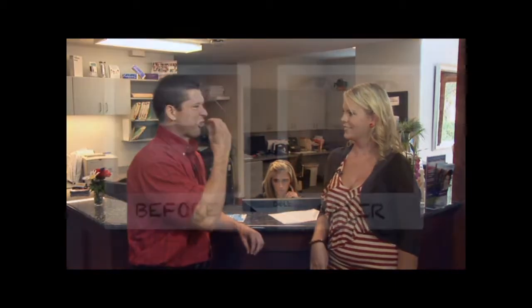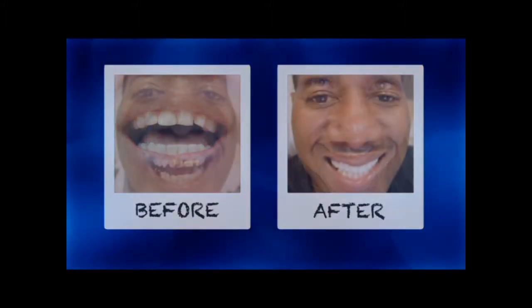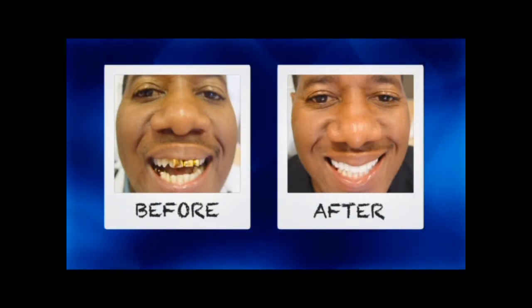Now what's the difference between a Lumineer and a Veneer? Well, a Veneer is essentially five times thicker than a Lumineer, which can give it a chiclet-y look — you've seen the teeth that look just like they've got a line of chiclets in your mouth. The Lumineer can be made five times thinner, so it allows light to pass through and gives it a more natural look.